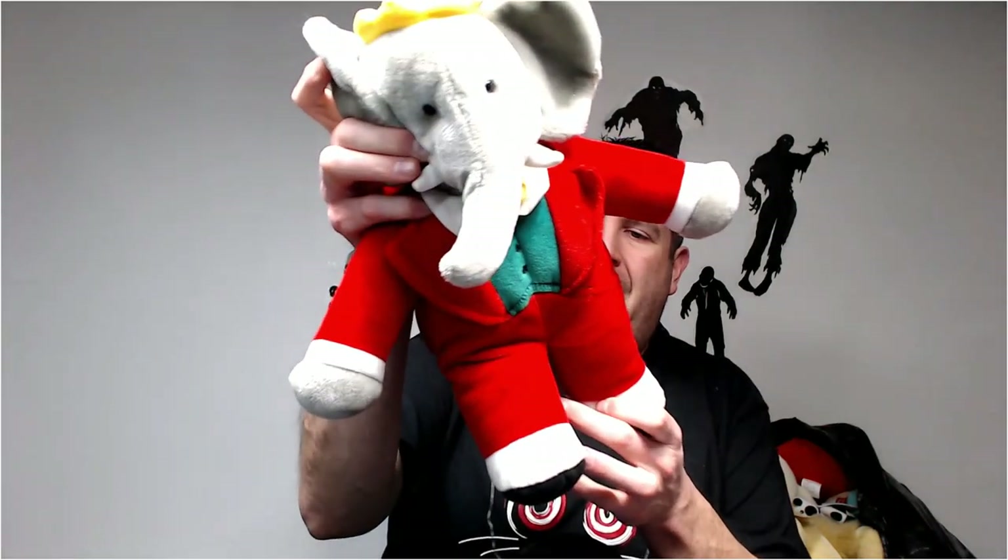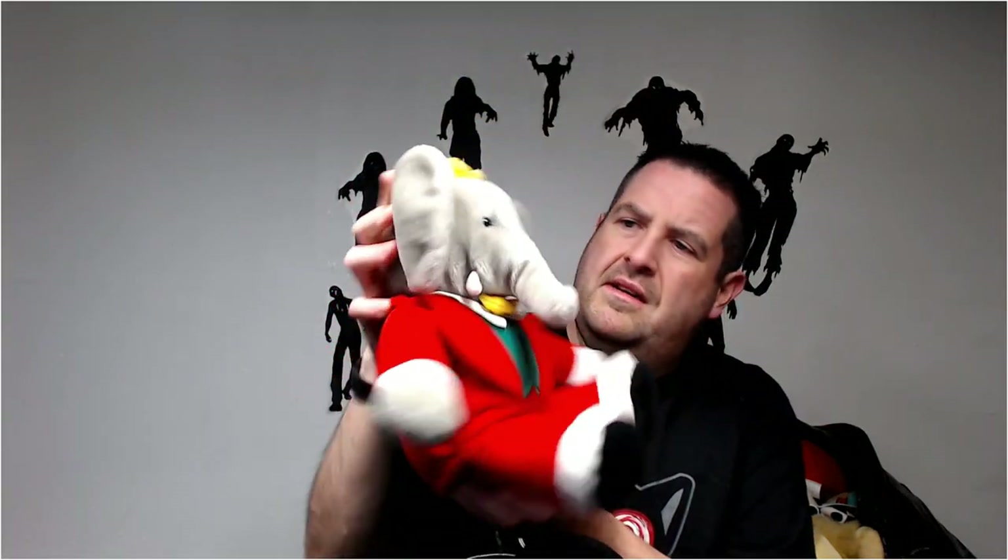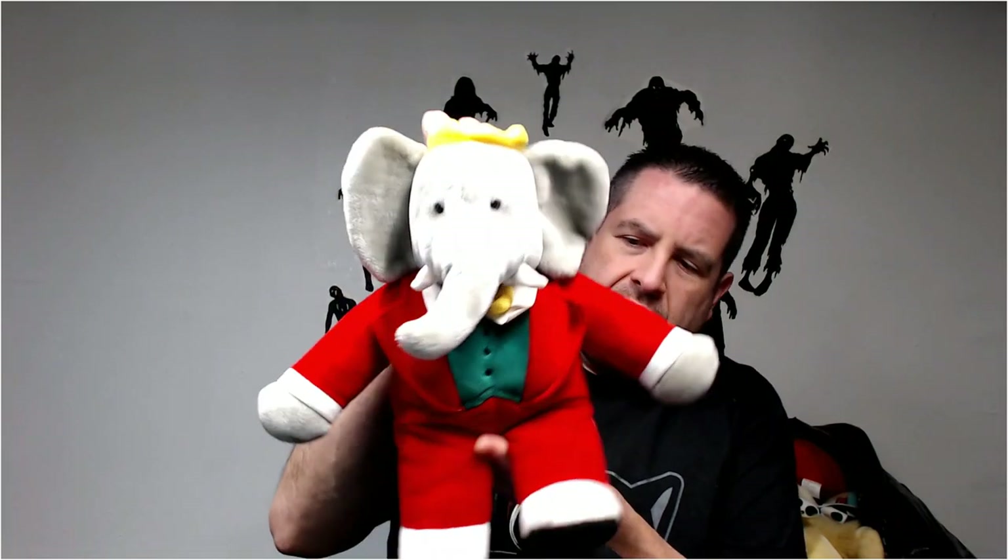Is this Babar? Yeah, Babar. I think I got 30 or 35 for the last one of these guys I had. They're really cool and well made.